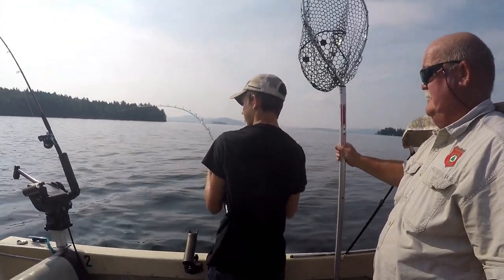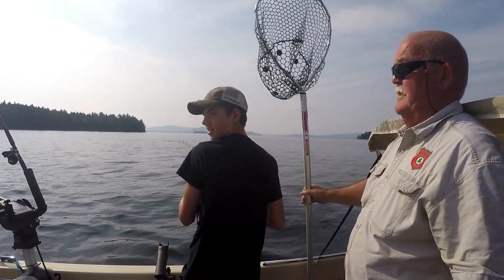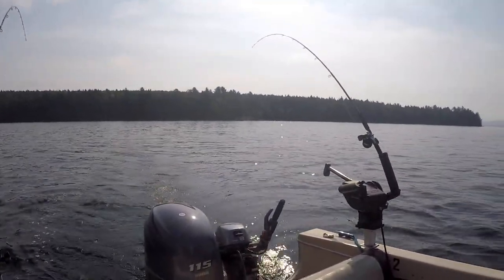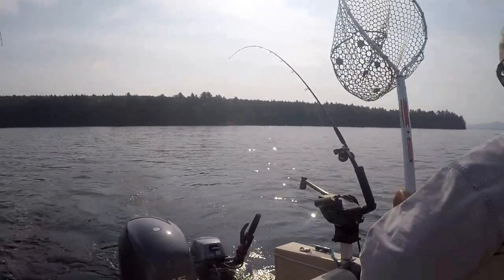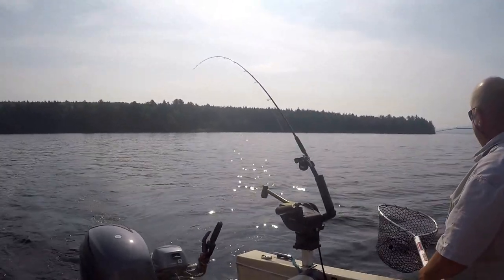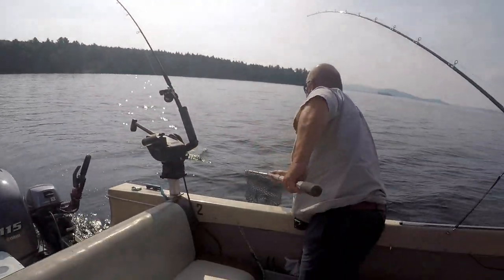Just keep steady pressure on him, keep him headed this way. It is a salmon — I just saw him break water. There he goes again. Well, the good news is Aaron, if we get him in, he'll be big enough to keep. All right, let's go up to the front of the boat so I can get the net underneath.